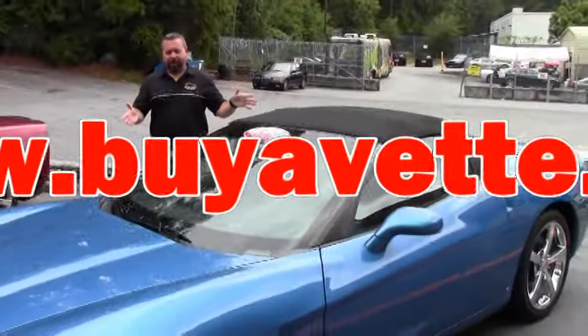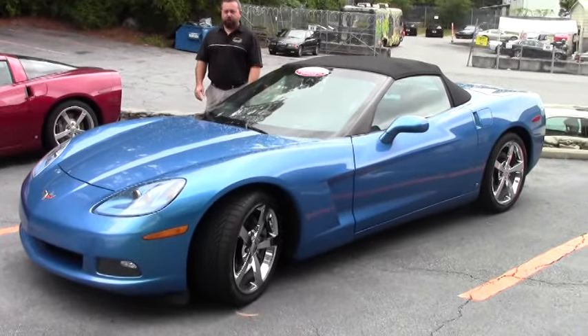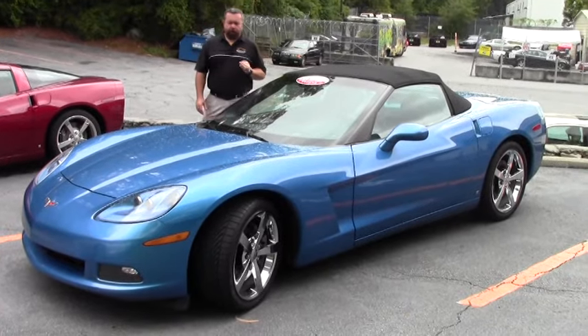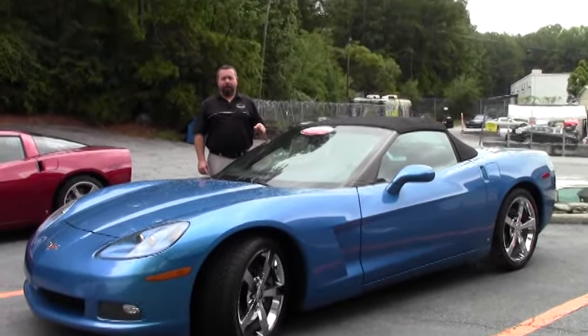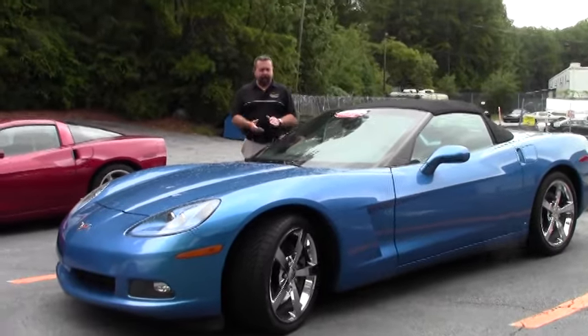Hi guys and girls, today I'm featuring a very special car — we are familiar with this car. I've sold this car previously in the past. The previous owner has enjoyed this car, put some miles on it, and now it's back. It's my pleasure to sell it again.